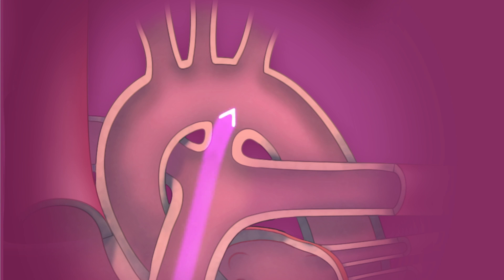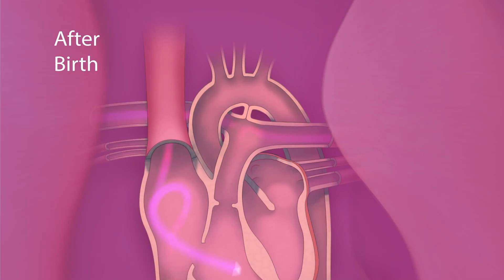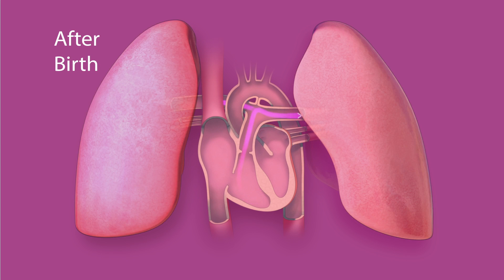After birth, these connections close. The blood now flows through the lungs, picks up oxygen, flows back to the heart, and out to the body.